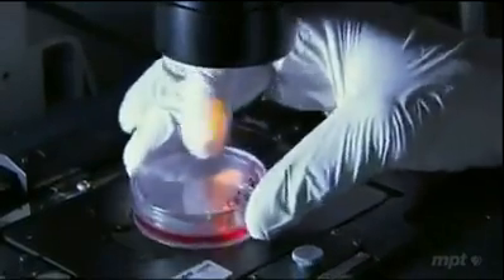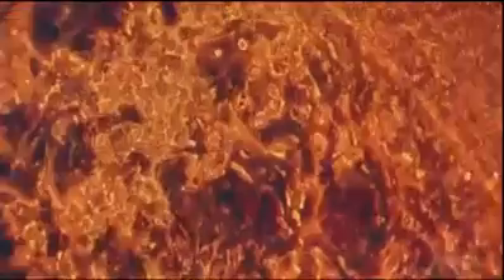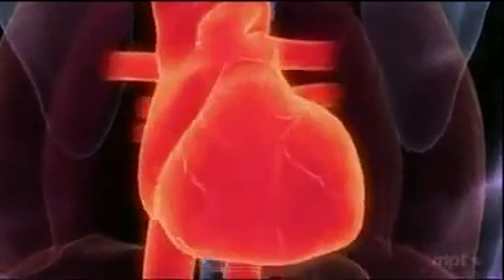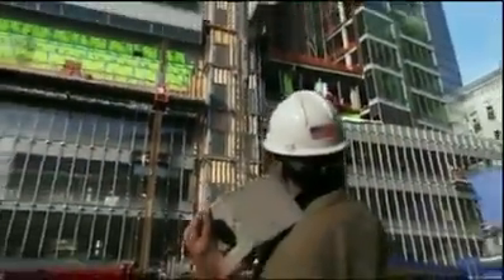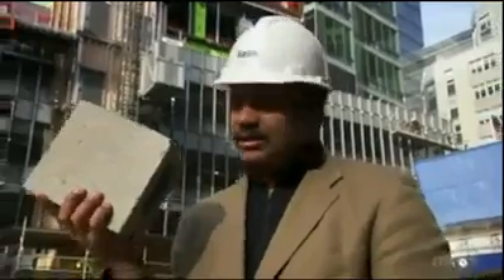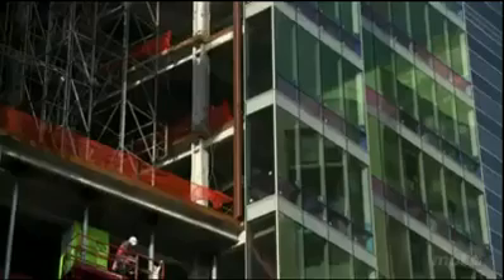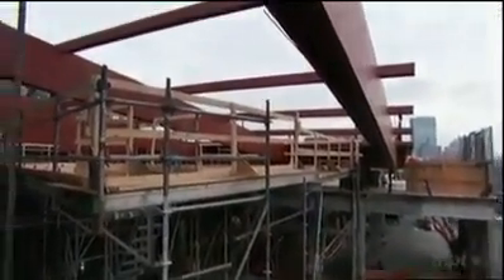But how do you make an organ without a body to build it in? We've been growing cells in the lab for decades, but they just sit around in flat layers or clumps. How would you coax them to form a three-dimensional organ like a heart with chambers, valves, and blood vessels? An organ is not unlike a building — it's a collection of parts that has to come together and work together. To construct a building, you need to begin with an internal framework or scaffold to define the parts and hold them together.